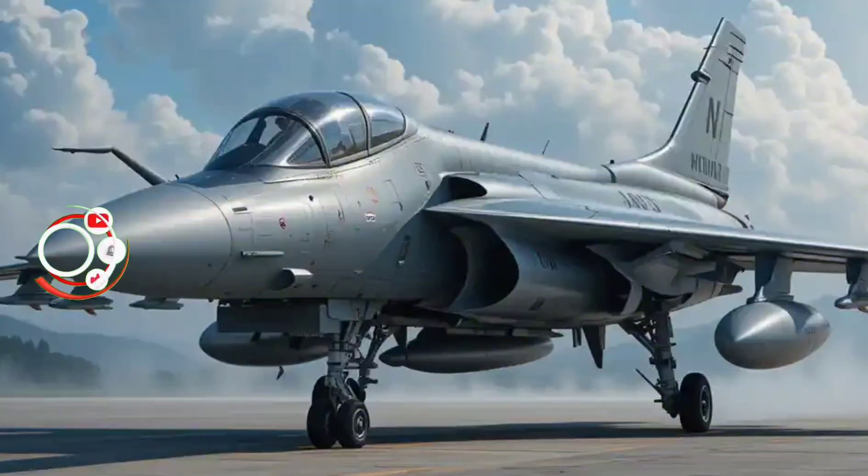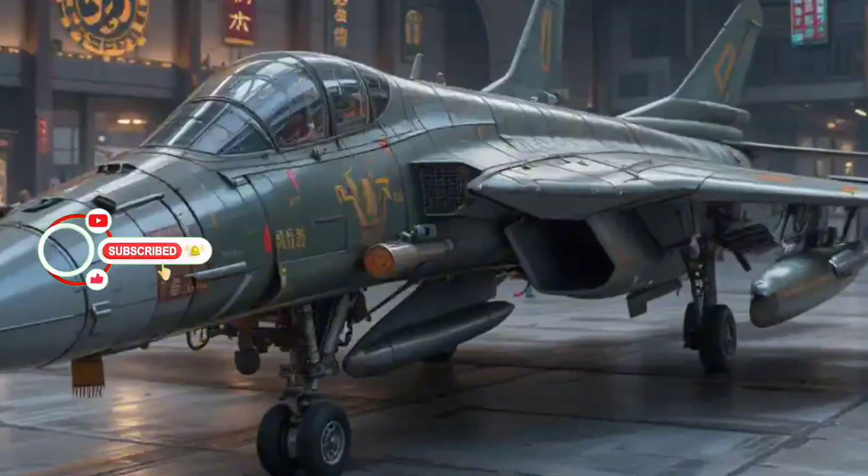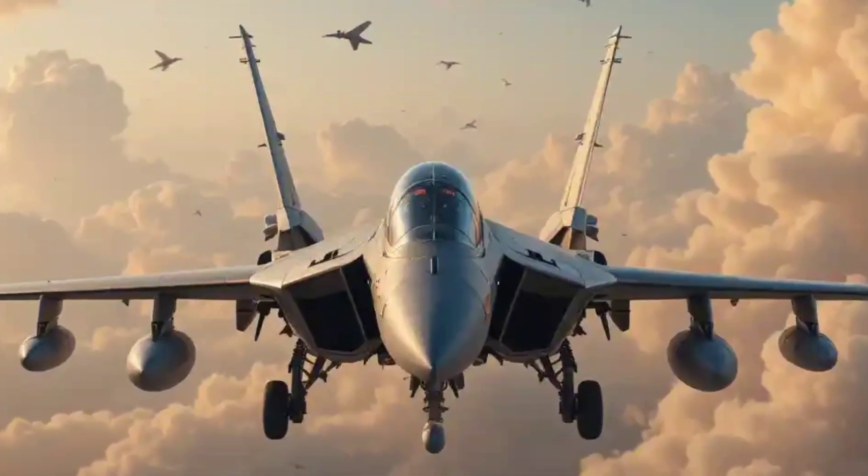Sleek, fast, and deadly — the Chengdu J-10 is China's answer to modern air combat. But what makes this jet so special? Let's break it down in a way you can understand.